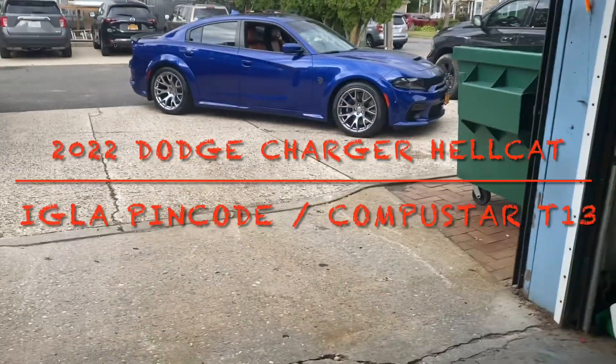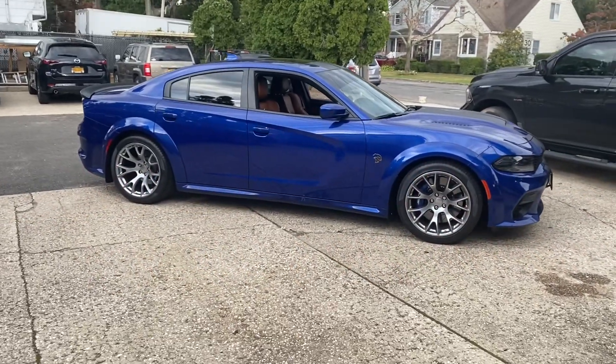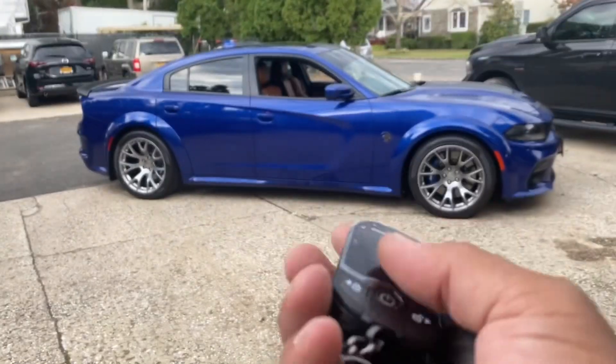This is another video showing how we just finished this installation on this 2022 Charger Hellcat Redeye. We just finished a combination of our Compustar T13, our best selling system.